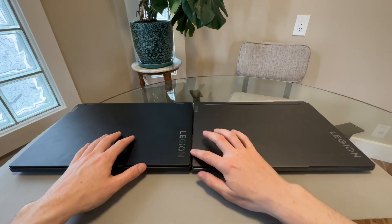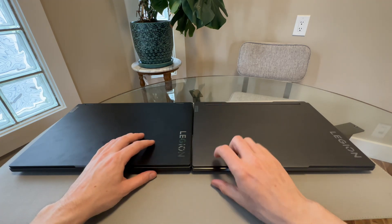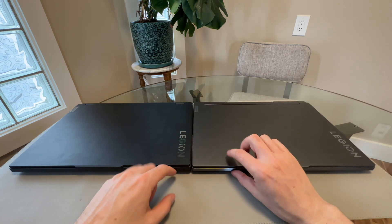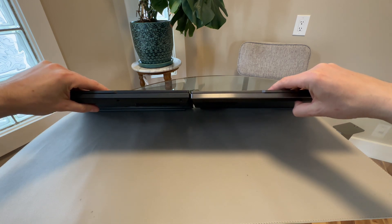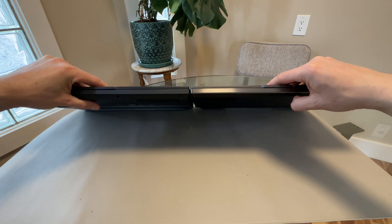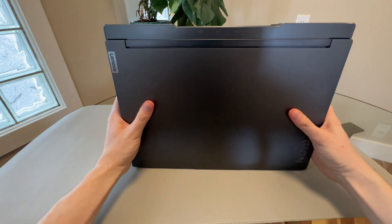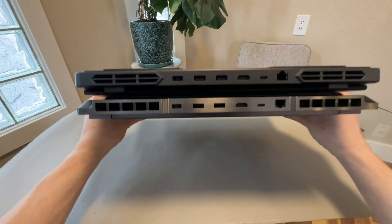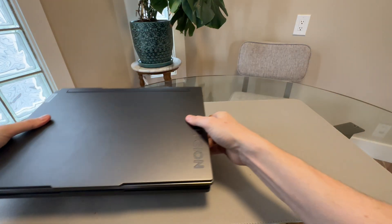The Legion 7 sits a little bit lower — maybe a few millimeters — than the Legion 5. It's not just the feet; the whole laptop itself sits a little bit lower, so it's a little bit thinner on the front. The screen is a little bit thinner, the body is a little bit thinner as well. The actual footprint of the laptops is more or less identical — basically the same. The Legion 5 is a little bit thicker, but the actual footprint is very similar.